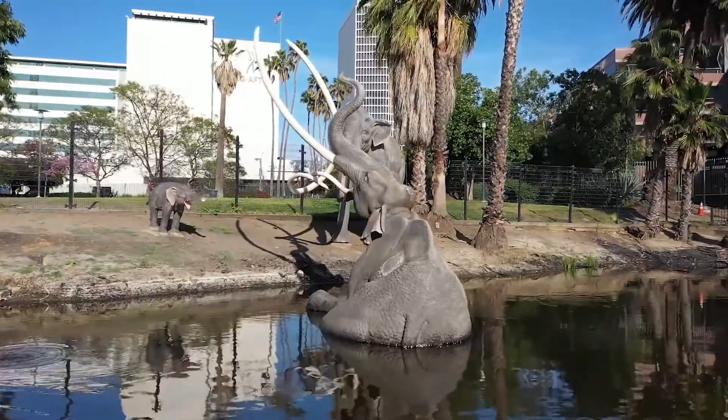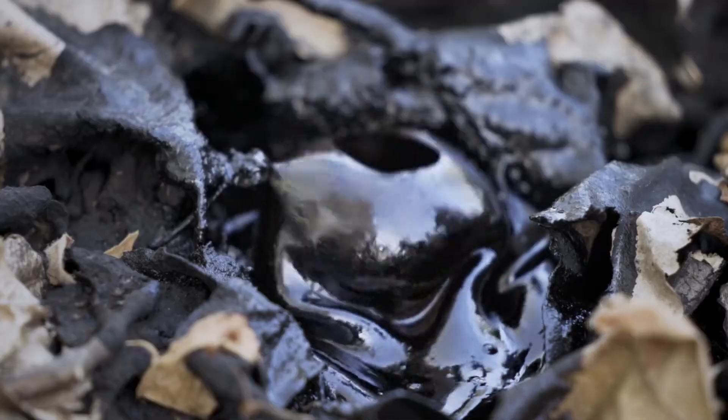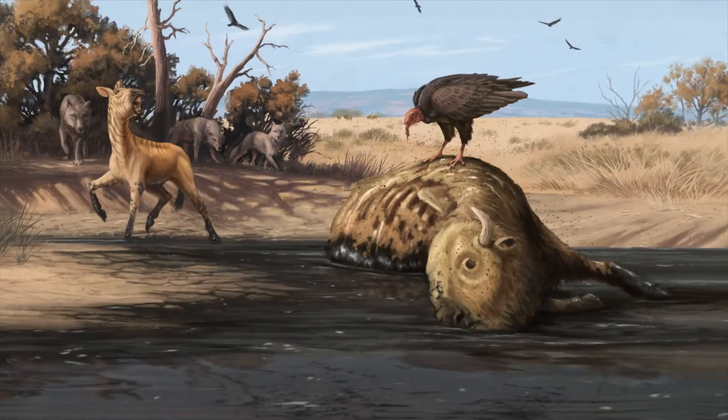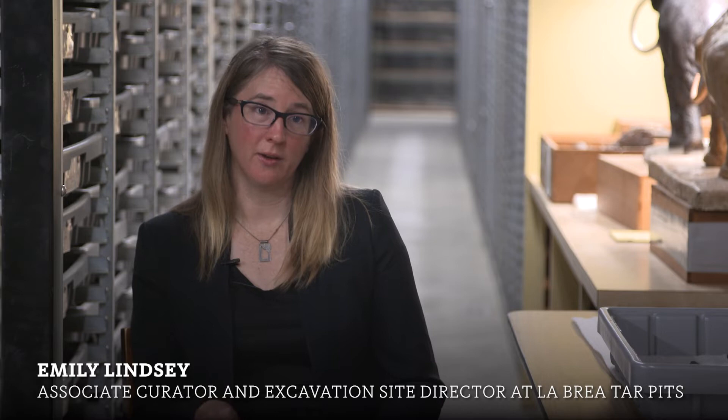This is a site that has tens of thousands of years leading up to that event, captures the extinction event, and also captures what the ecosystem looked like after most of the large mammals disappeared. That event is captured right here at La Brea Tar Pits.